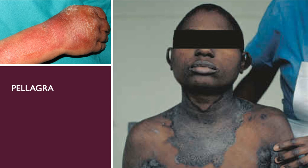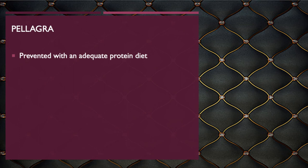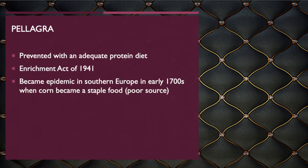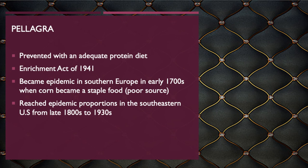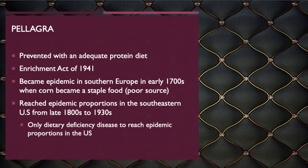Pellagra became epidemic in Southern Europe in the early 1700s when corn became the dietary staple, and also reached epidemic proportions in the Southeastern United States due to the heavy reliance on refined corn and grain refining.